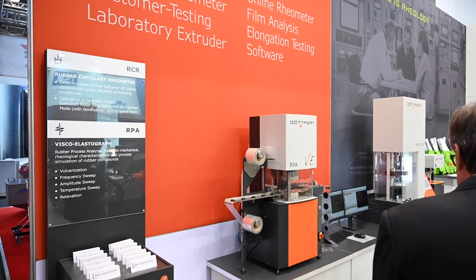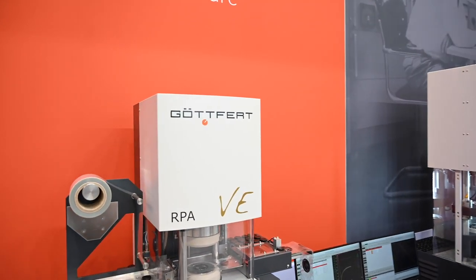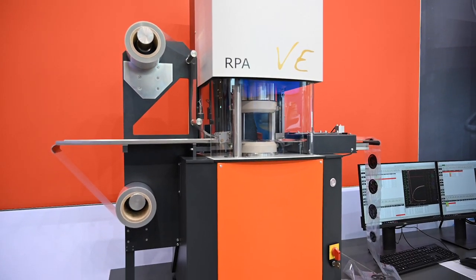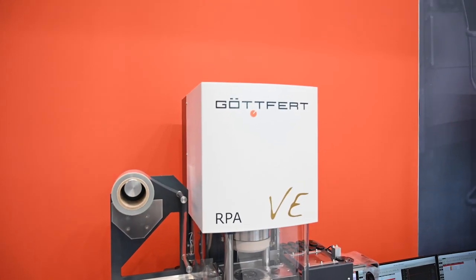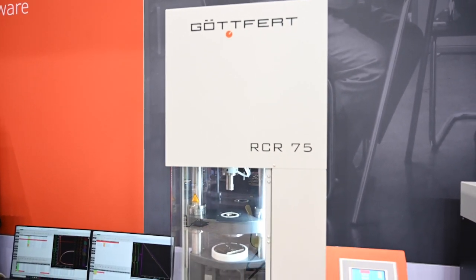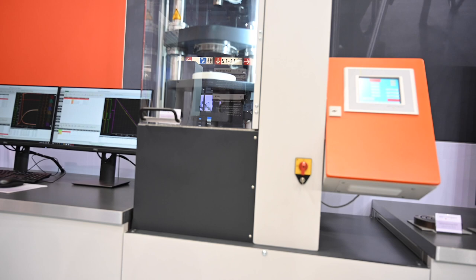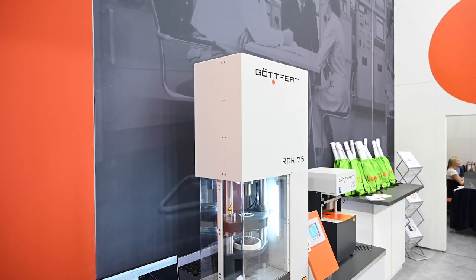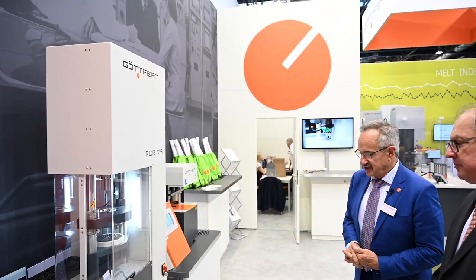Two instruments for the rubber industry — although this is called the plastics show, rubber belongs to this family too. We have here a classic RPA, rubber process analyzer, combined with an automated feeding system. That is more or less the standard and classic QC tool for controlling the cross-linking in rubber processes. Next to it is the RCR75 rubber capillary rheometer — a combination of a simple capillary rheometer with a barrel, a heated piston, and optionally a tool for simulating injection molding processes.